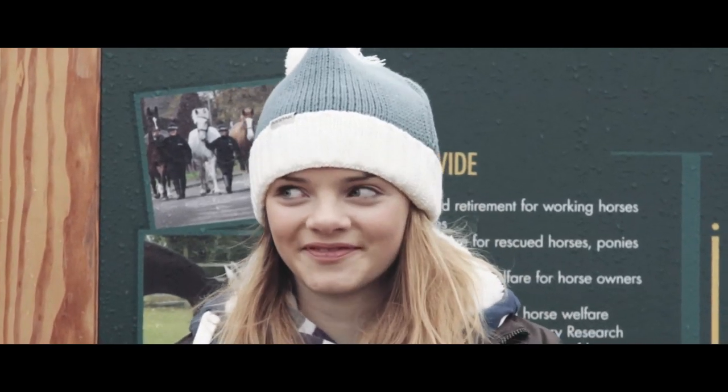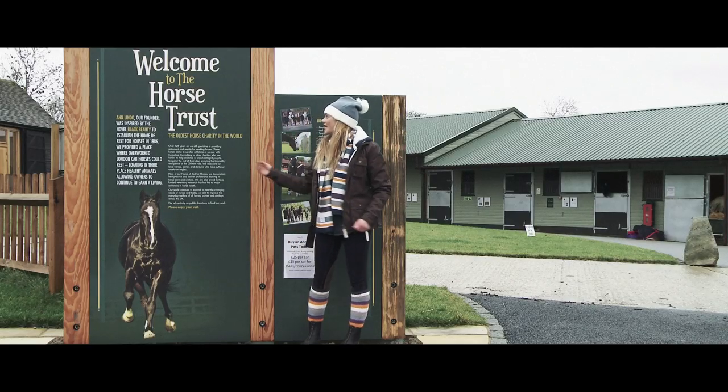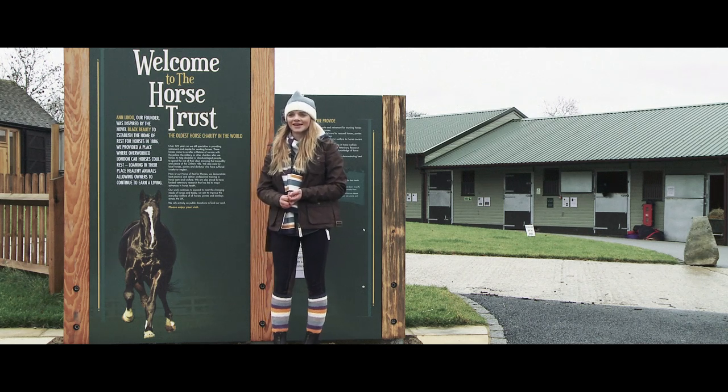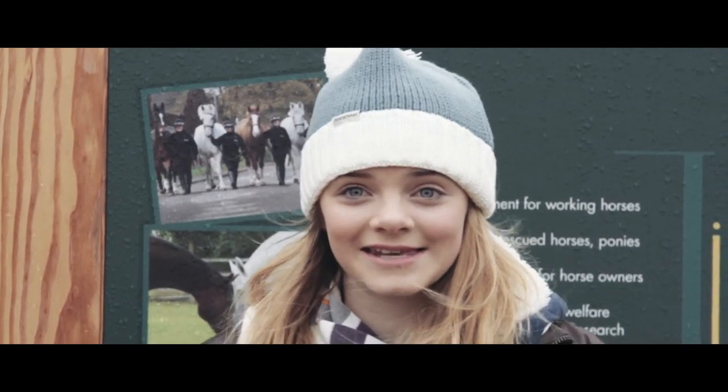Hey guys, guess where I am? I'll give you a clue - I've been going on about it for forever. Oh yes, here we are at the Horse Trust and today I'm going to get a chance to meet some horses, which I've been dying to do for ages. And Catherine says maybe, just maybe, I'll get a chance to actually see how to groom a pony.